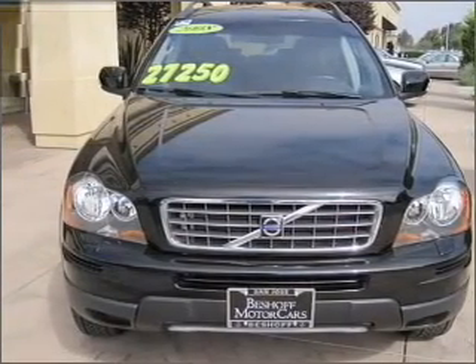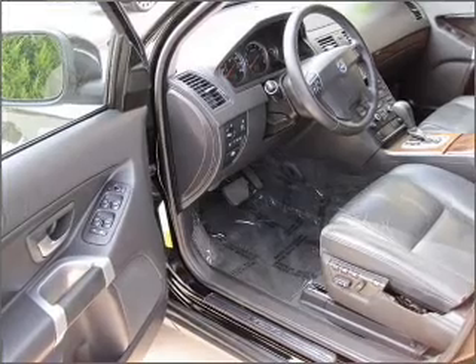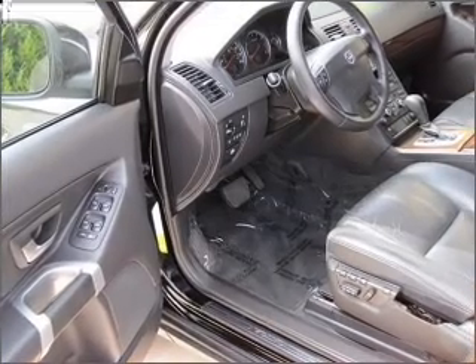You will appreciate the safety feature of anti-lock brakes. Heated seats are a desirable comfort feature. Pamper yourself with memory settings.